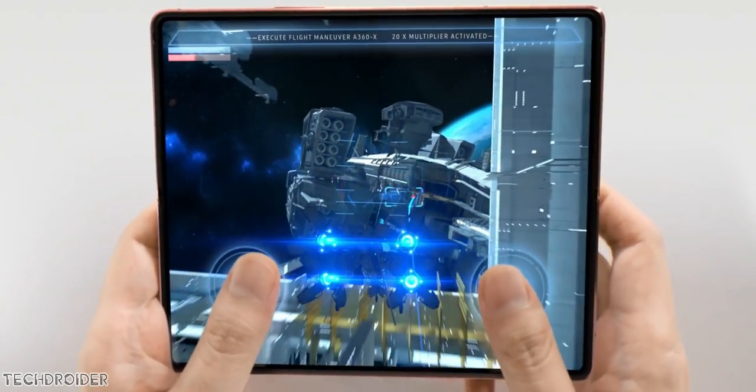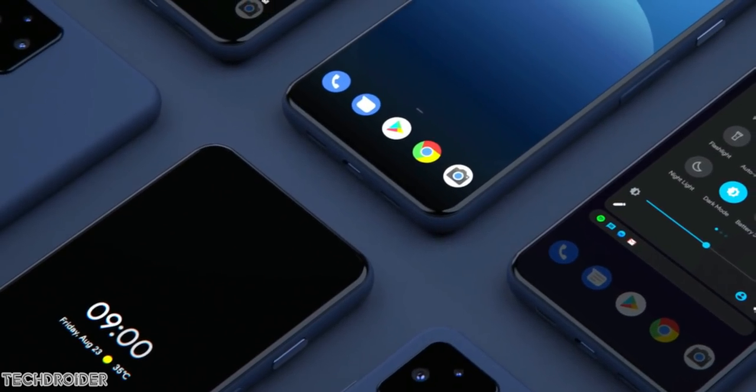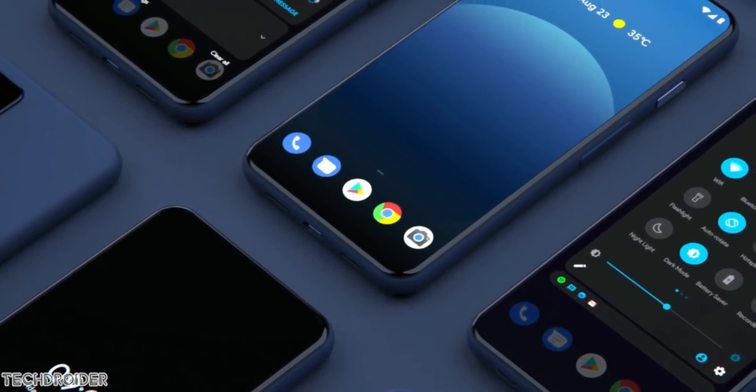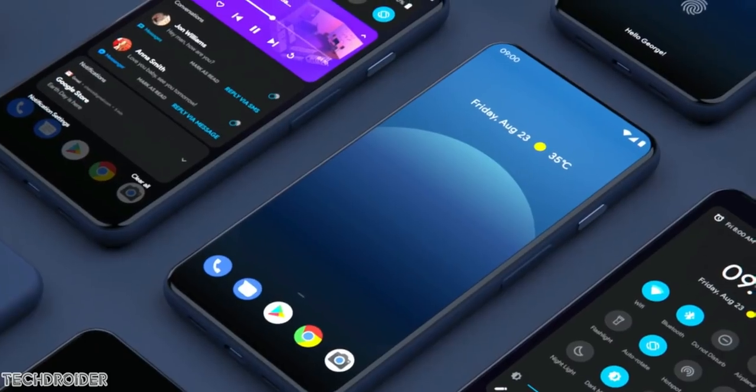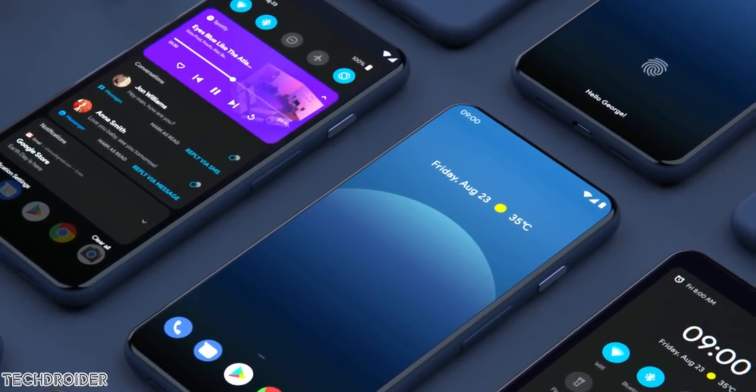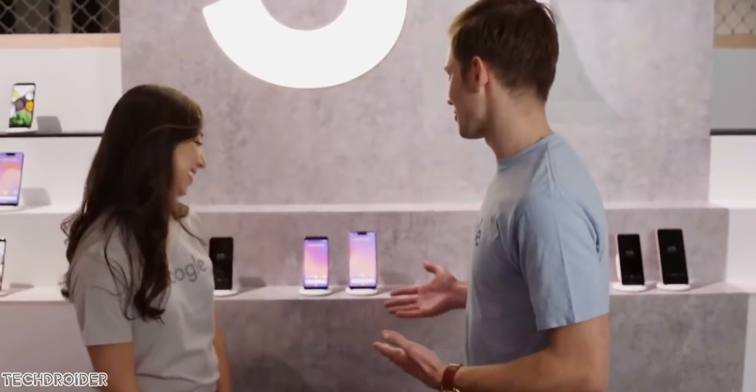The Pixel 5a is launching on June 11 as of now, and the Pixel 6 plus Pixel Fold phones are coming in October. This is exciting for sure — that's all guys, thanks so much for watching, I'll meet you in the next one. Like, subscribe, and peace out.